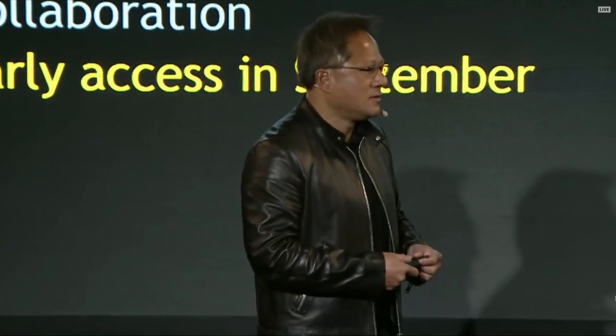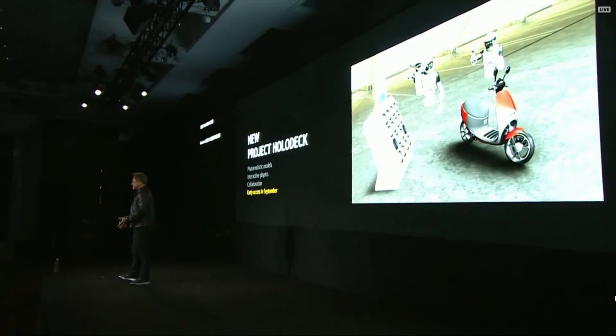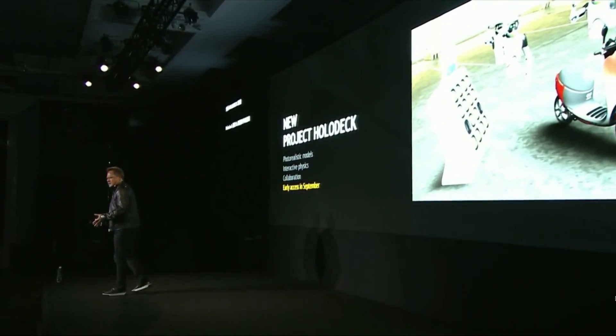It allows us to basically create whatever we like. We imagine that one of these days we'll actually go into the holodeck, design a product, design the factory that's going to make the product, and design the robots that's going to make the factory that's going to make the products. That future is upon us.